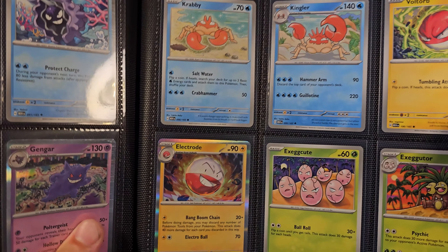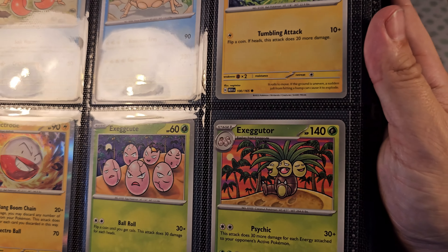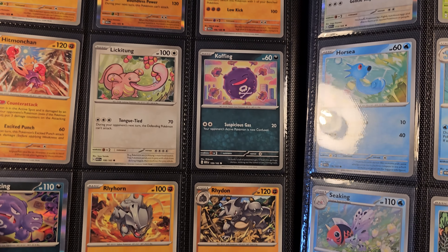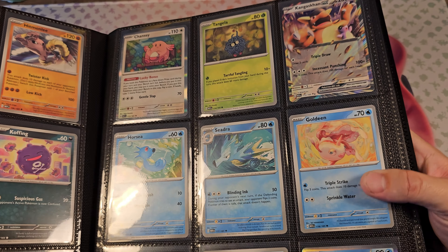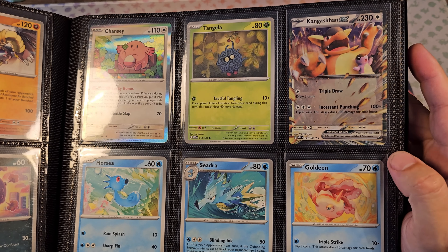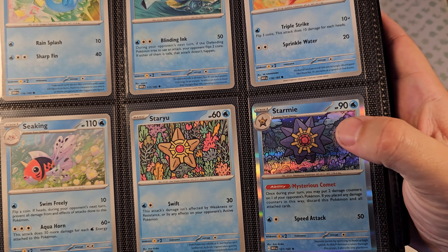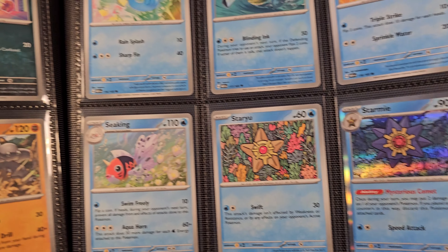Electrode was also very difficult to pull. Gengar is also pretty rare to pull, but still not that valuable at the moment — who knows in a few years. Slowbro I think I pulled maybe one time.